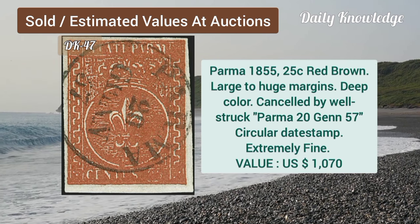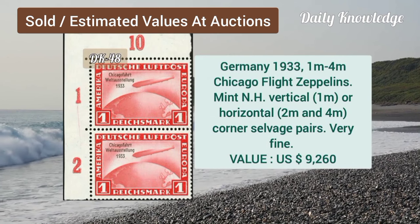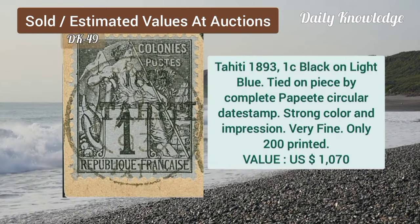Parma, 1855, 25C, red brown, huge margins, deep color, and canceled. Germany, 1933, 1M to 4M, Chicago flight zeppelins, mint never hinged, vertical and horizontal pair.